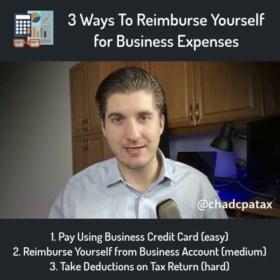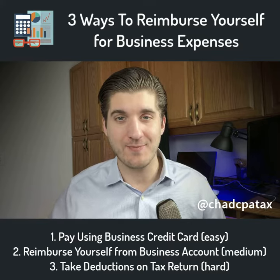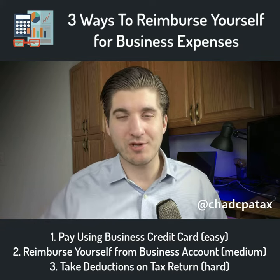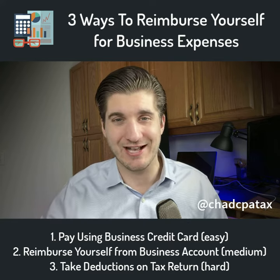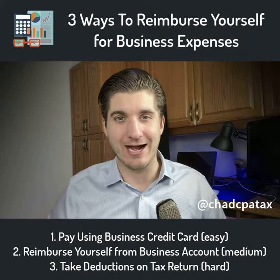Number two: it's going to happen from time to time where you accidentally, or have to, swipe your personal credit card to pay for a business expense. You need to create an expense reimbursement report — a one-page Word document where you'll outline the expense, the reason for the expense, the dollar value of the expense, and you'll submit it basically to yourself and write yourself a check out of the business account and deposit it into your personal account.